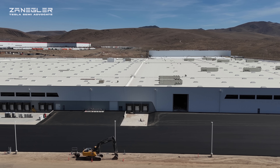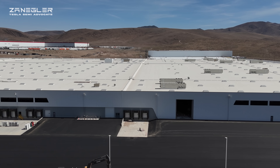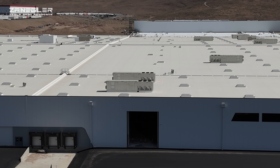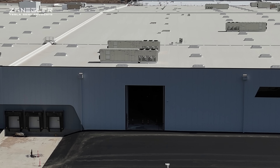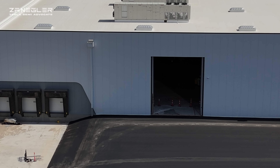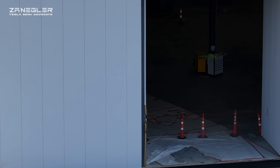The paving continues around the west end; the south and east are still yet to be paved. One of our viewers works at the local asphalt paving company doing this work and mentioned that it's just a huge amount of paving and they're not messing around. You'll notice they were able to do that asphalt paving at an angle. Now here is the Big Friendly Door — the BFD.